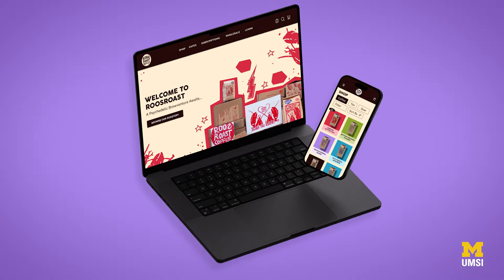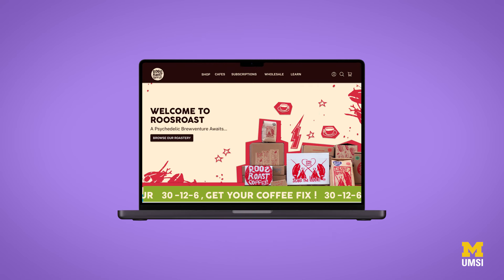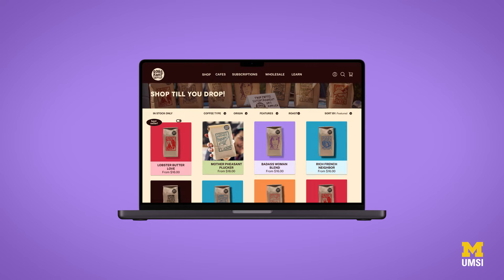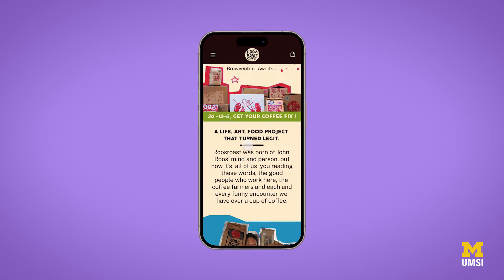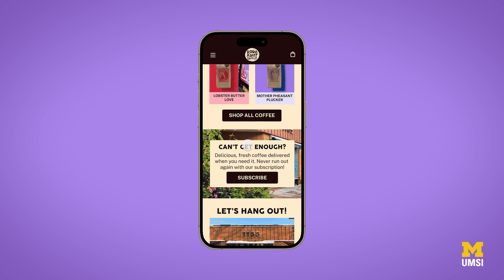For me the two main pages I was really dedicated to were the home page and the subscriptions page. I really wanted the home page to feel like as soon as you enter the site you're entering the store. I wanted to mimic a lot of that in-person feeling with fun graphics and sort of digital printmaking, adding a lot of photos to give you the feeling as if you're in the store meeting a barista.